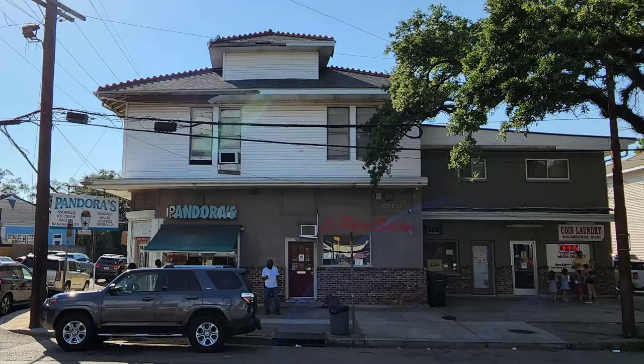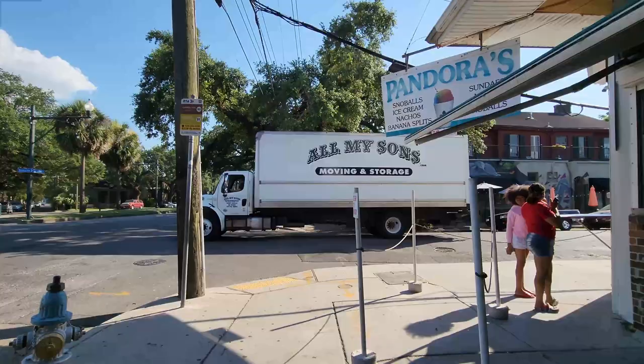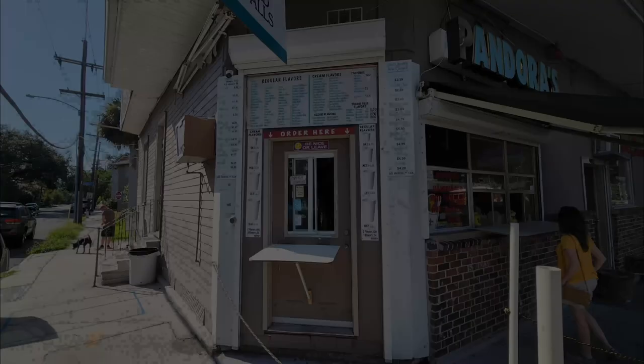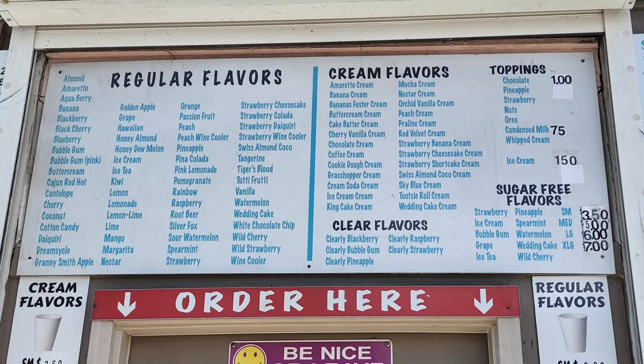Let's head on up here and check it out. We put our order in at this window, then pick it up at another window around the corner. Even though they have a whole lot more going on than just snowballs, they have quite a respectable selection of snowball flavors, along with different sized cups and ice cream options.